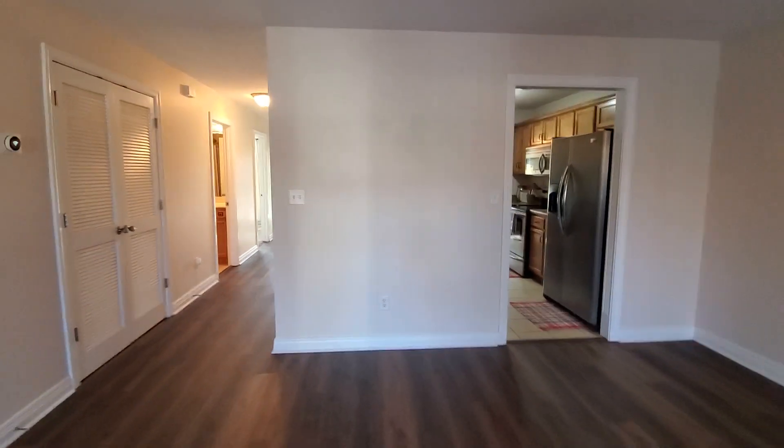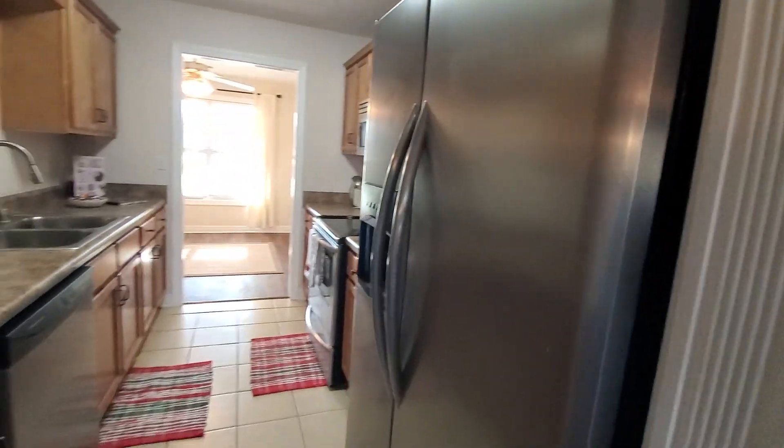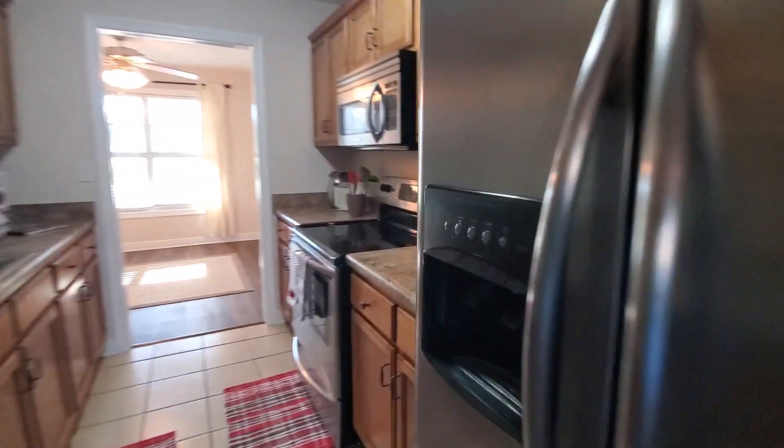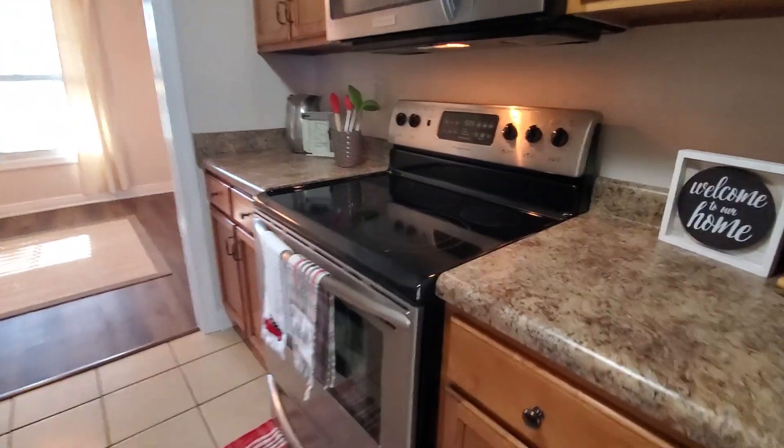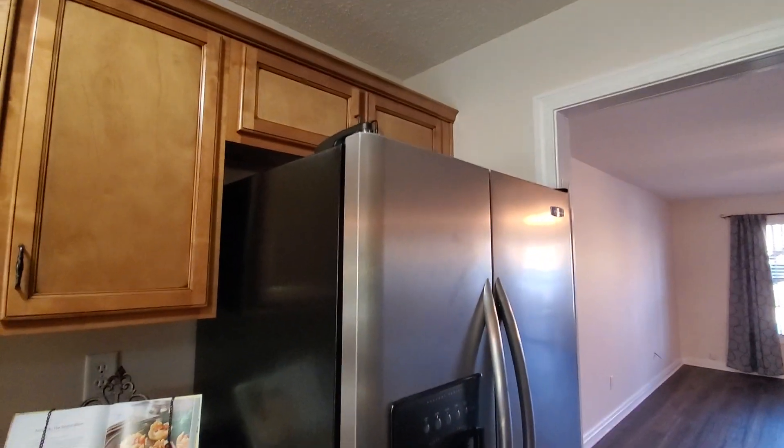So here's how this is laid out: you have the kitchen off of the living room, and then you also have the hallway — it's a really wide hallway. We'll take a look at the kitchen. The appliances look like they're in really good shape: stove and oven, dishwasher, and a matching Frigidaire refrigerator.